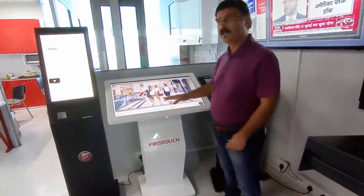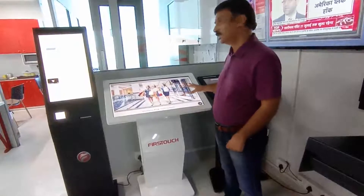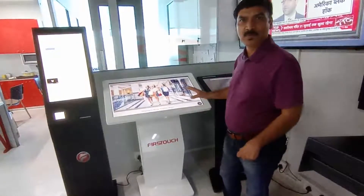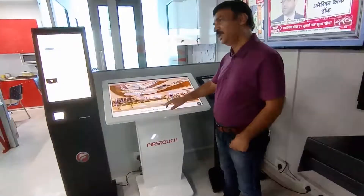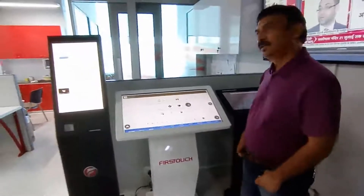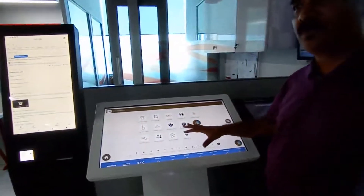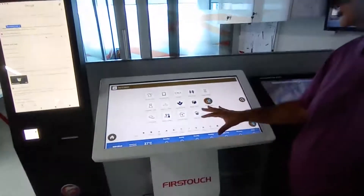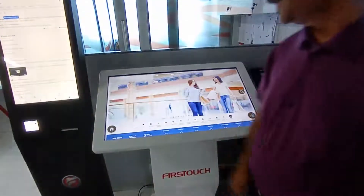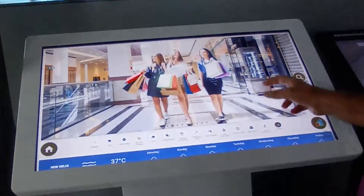On the screen you can see wallpapers or screensavers which can be uploaded and will run on their own when no user is present. As soon as you touch the screen, different categories appear, so all products or places can be categorized into different zones.